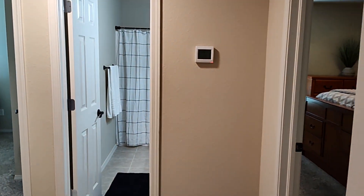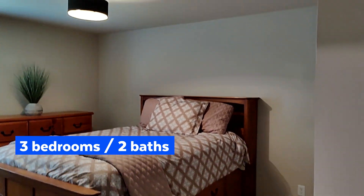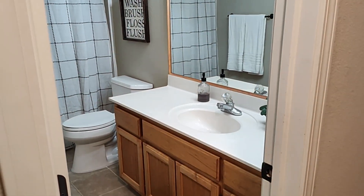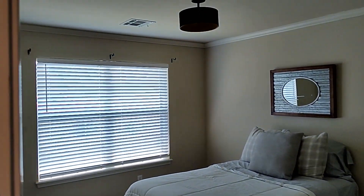Going down your hallway, to your left, you have two large closets, a full bathroom, and another large bedroom.